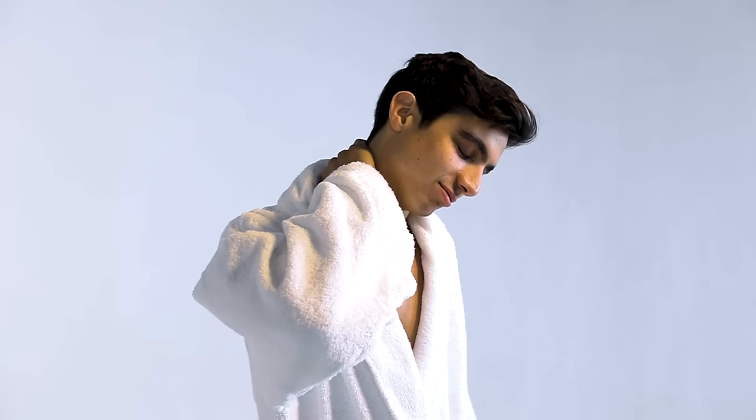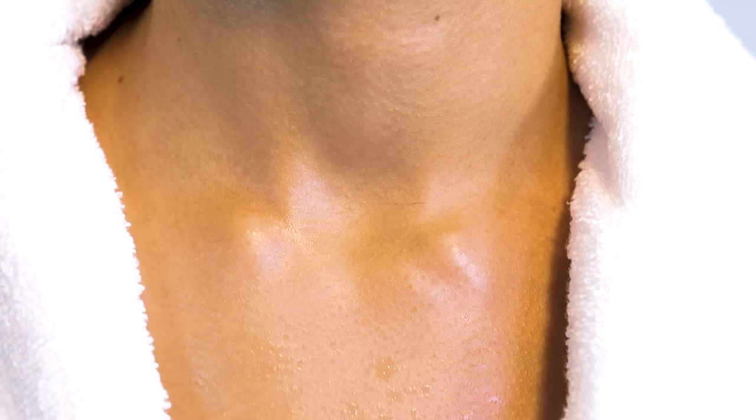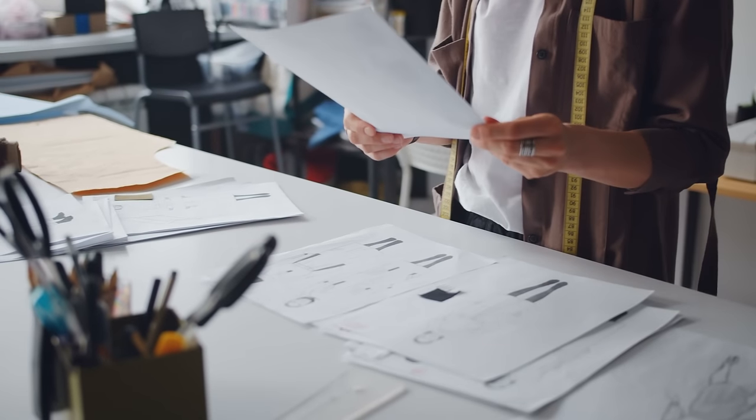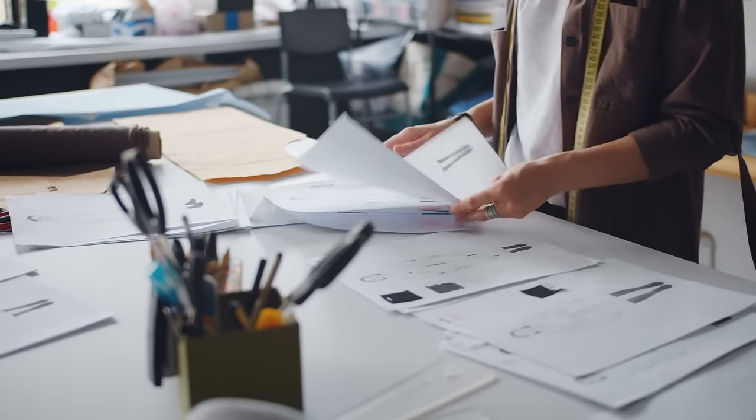You see, the problem with most bathrobes is they're either too heavy, causing you to overheat and sweat right after a shower, or they don't fit you quite right. And getting a bulky bathrobe to fully dry is close to impossible. So our mission was clear: create a high-quality robe that's comfortable year-round and would last you a lifetime without breaking the bank.